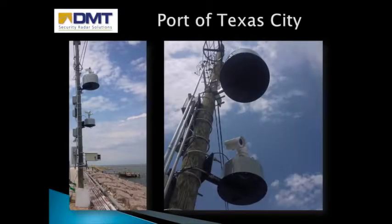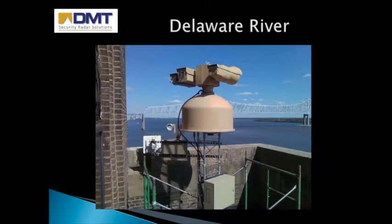Examples of these environments include the Port of Texas City, where the waterway has a long narrow peninsula on one side and a grassy island on the other. The radars secure the port property and the oil and chemical container ships that use it. DMT radars also protect the waterway along the Delaware River, which is lined by dense trees and other vegetation on one side and heavy commerce on the other. A major bridge is protected as well as parts of the Philadelphia airport and several refineries. This radar survived Hurricane Sandy and has remained operational throughout.